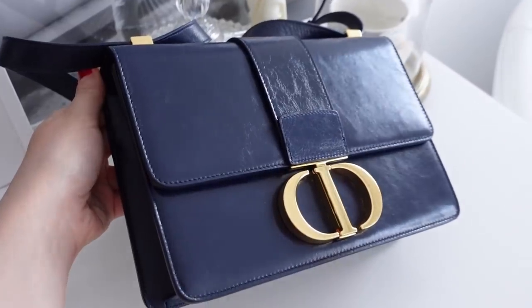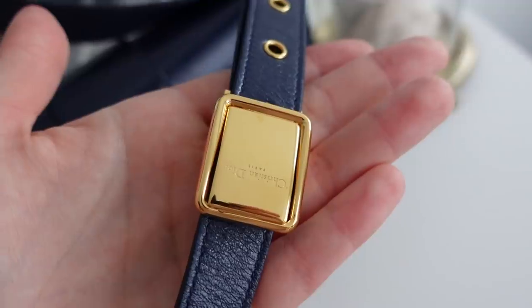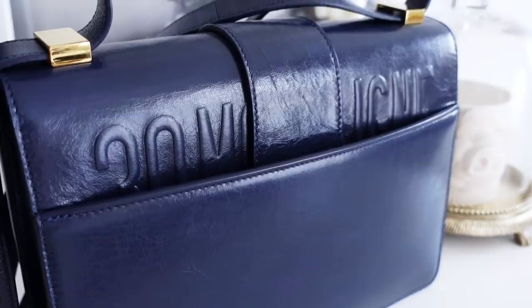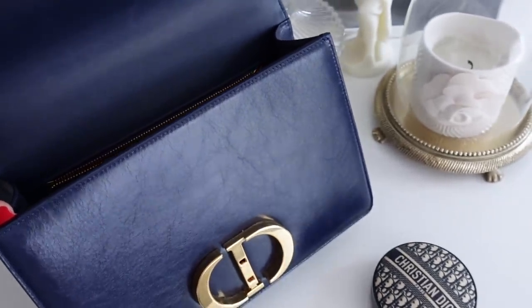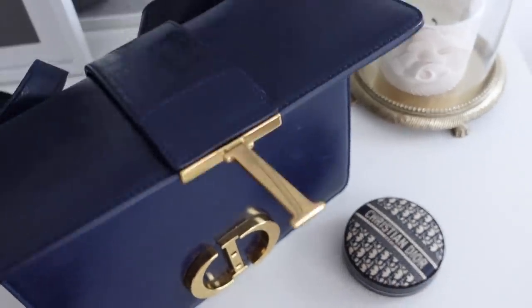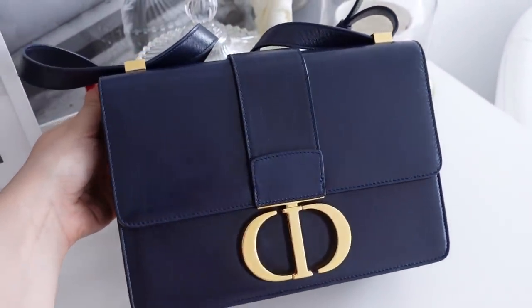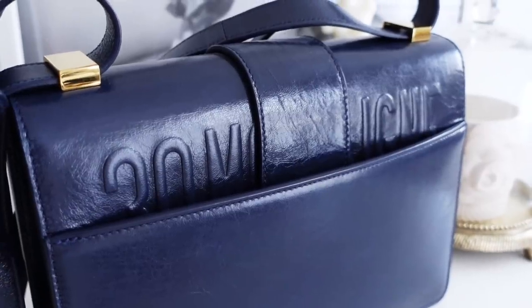One of my most worn bags is my Dior 30 Montaigne in crinkled calfskin leather in navy. I love the combination of navy blue and gold - it's so beautiful and perfect for every day. This bag is so comfortable, fits everything I need, and looks great with everything. The design is very plain and understated - the logo is so subtle that if you're not into luxury brands you wouldn't know it's designer. It has a back pocket and I love the embossed '30 Montaigne' on the back.